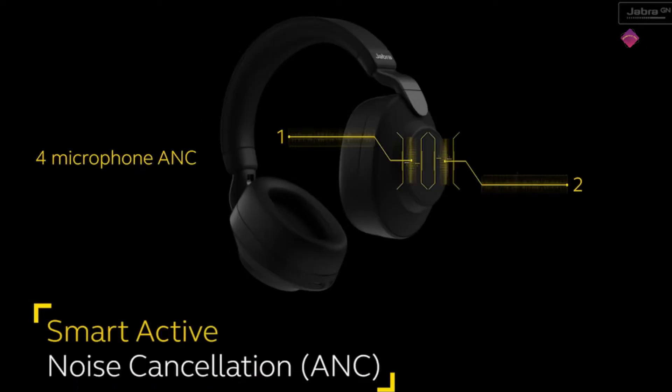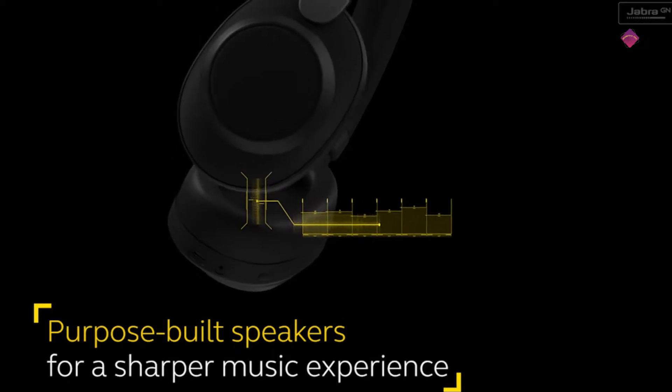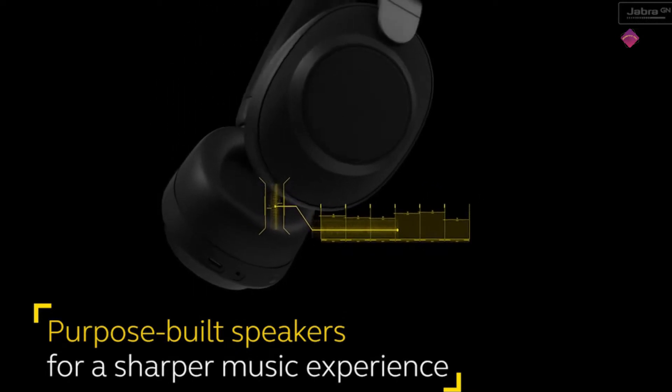Hey guys, in this video I am going to be checking out the 3 best noise cancelling headphones in 2022. I made this list based on product quality, performance, and more. The future of noise cancelling headphones is here. Surprisingly, they're not all louder than ever, and if you've been waiting for the right kind of performance, these products won't disappoint. So let's get started.